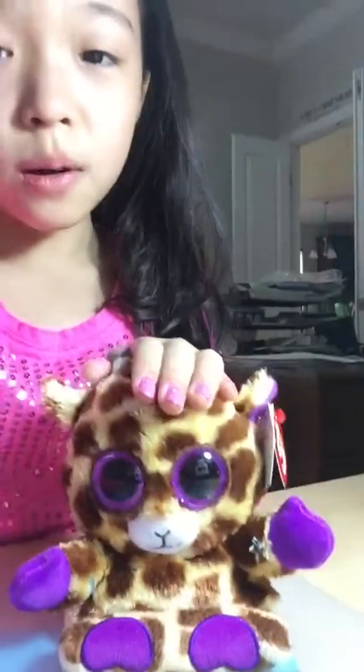The next thing is Ty's Peekaboos — it's supposed to hold your phone. Her name is Jesse, but I had a giraffe that looks exactly like this. Her name is Safari, so I named this one Safari Jr. Say hi!